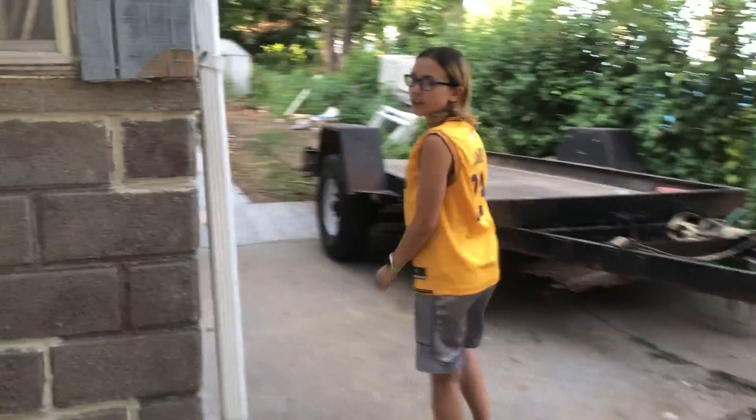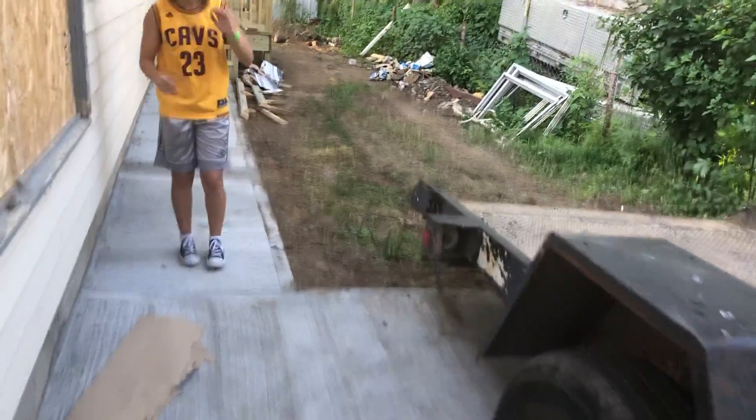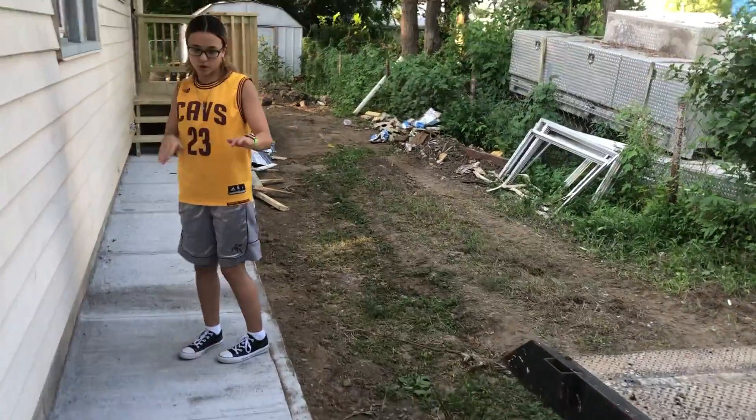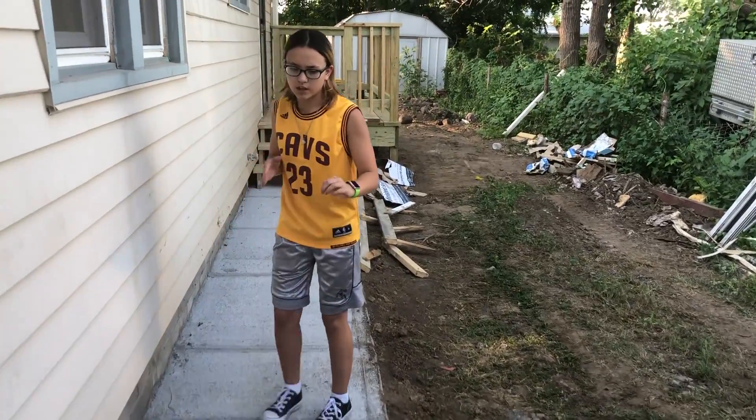We make our way to this side of the house. We've got new concrete in here — we tore out all the sidewalk and concrete.